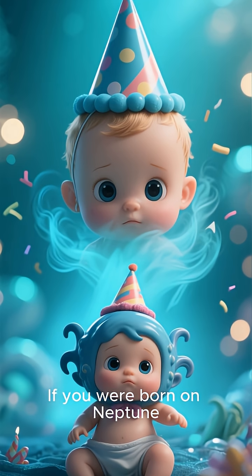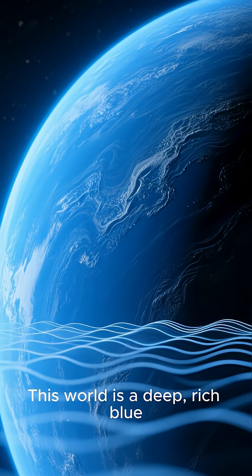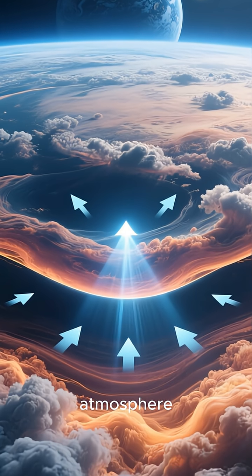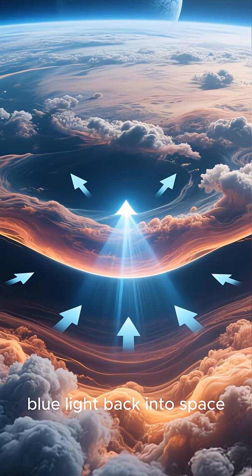If you were born on Neptune, you wouldn't even live long enough to celebrate your first birthday. This world is a deep, rich blue — not because of oceans, but because of methane gas in its atmosphere, which absorbs red light and reflects blue light back into space.